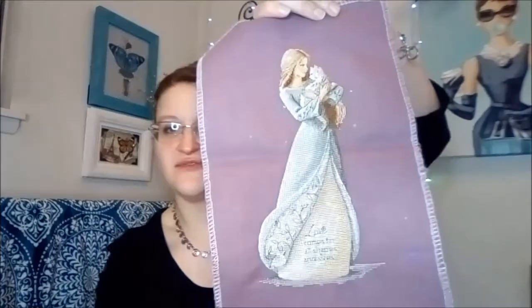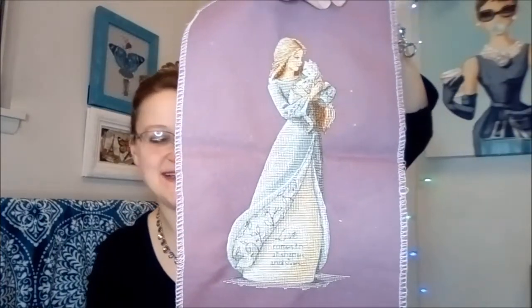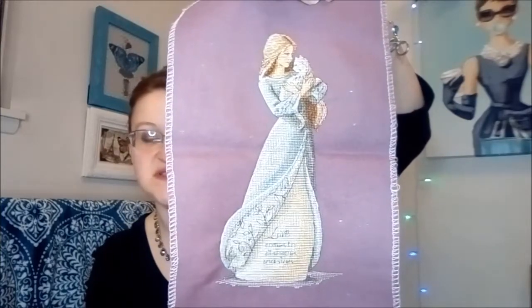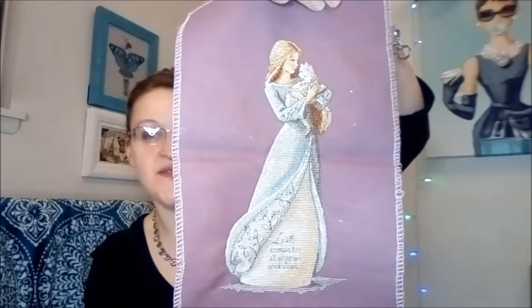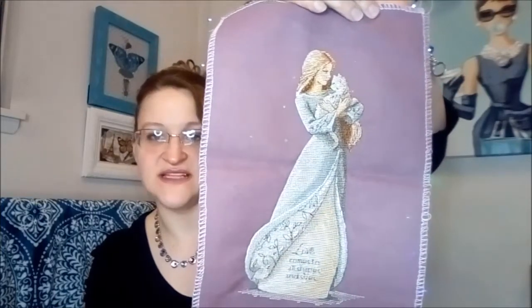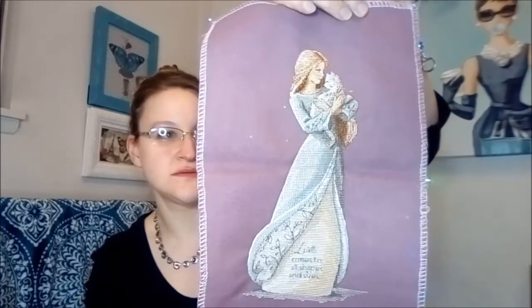Then this one I showed right before I finished it — the chart is called Love Comes in All Shapes and Sizes, and I stitched this on 32 count Wild Orchid Lugana, and it turned out so cute. I love it, so cute.